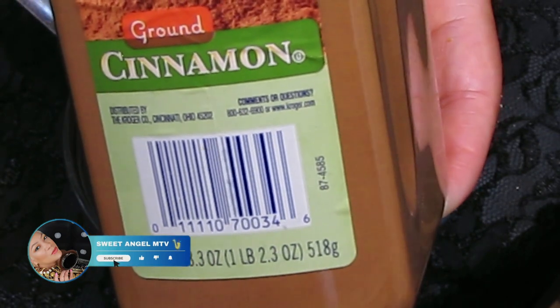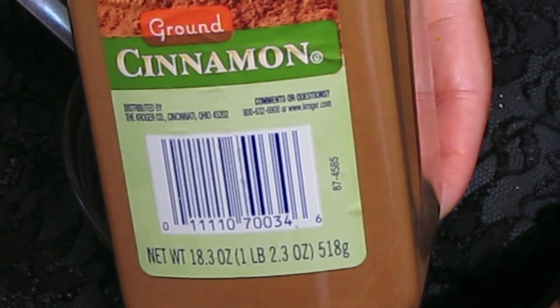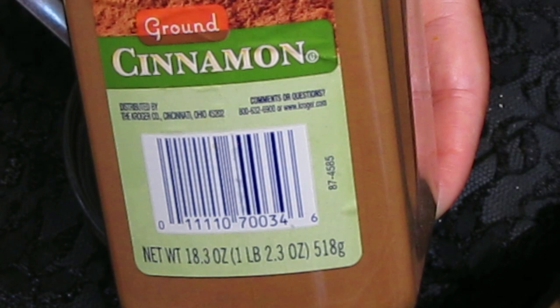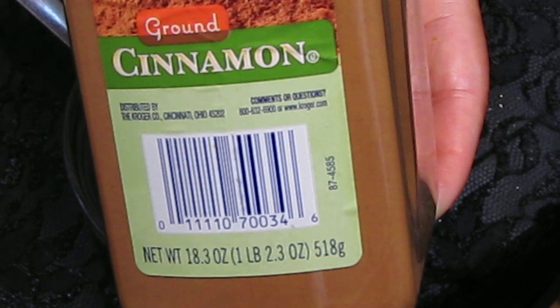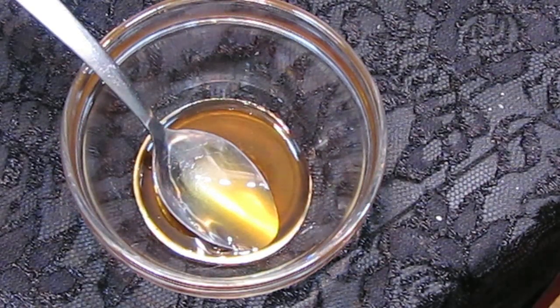The next and final ingredient is cinnamon — just regular cinnamon. Cinnamon possesses antimicrobial properties that may help combat bacteria and fungi on the skin, potentially assisting in acne management. It's believed to have anti-inflammatory properties, which can help reduce inflammation associated with acne. Cinnamon may also act as a mild exfoliant, promoting removal of dead skin cells, which is beneficial for maintaining clear pores and preventing breakouts. Some proponents suggest it can improve blood circulation, contributing to healthier skin. Remember, individual responses to natural remedies can vary, and for persistent or severe acne, seek professional advice.